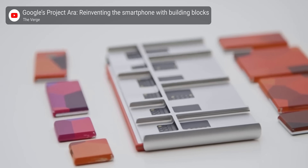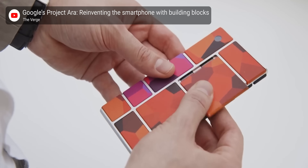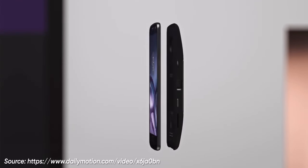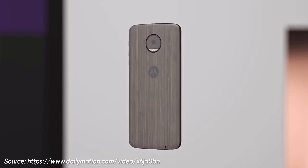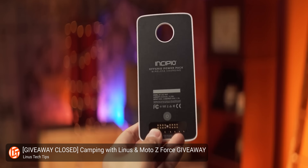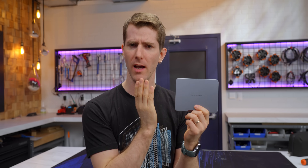Their approach is both similar but also different from what we've seen before. Remember Google's Project Ara, the phone that could be assembled from building blocks to help you get the perfect device for your needs? Or how about Moto Mods? Those ones actually made it to market in the form of upgrade modules for your phone, like speakers, battery packs, and game pads. And they probably bear the most resemblance to what Kadas is doing here.